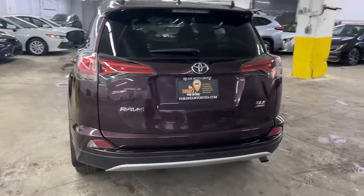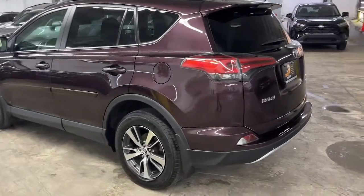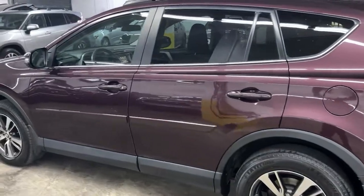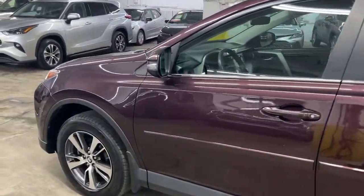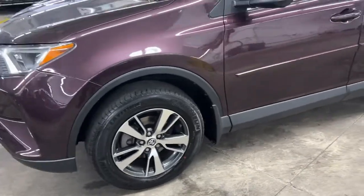Sun and moonroof, keyless entry, fog lamps, dual zone AC, aluminum wheels, electronic stability control, leather steering wheel, intermittent wipers, traction control, tire pressure monitoring system.